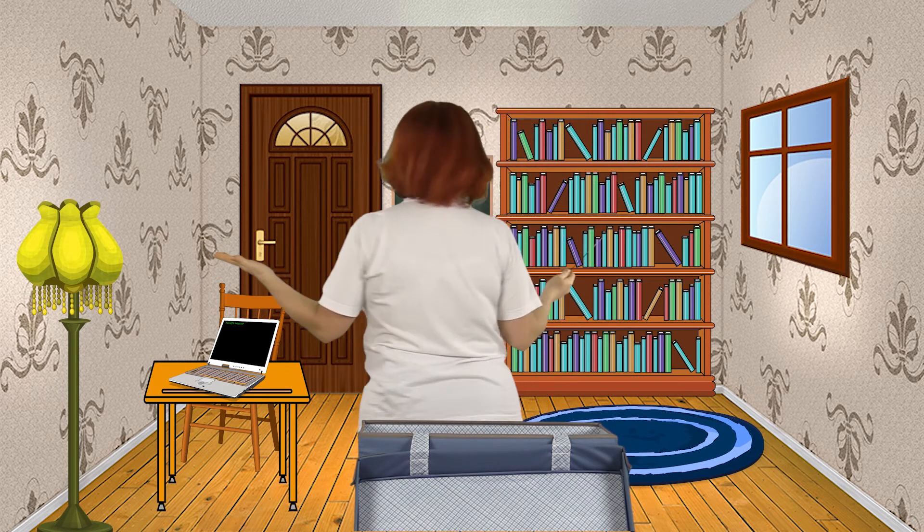I like my room now. Do you like it? Yes!